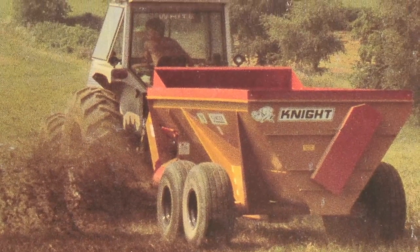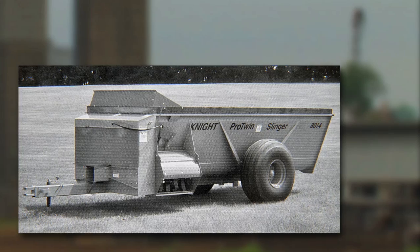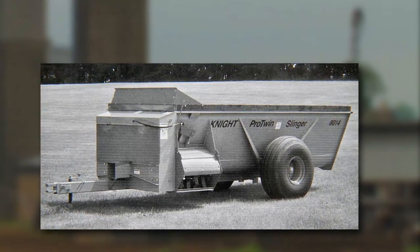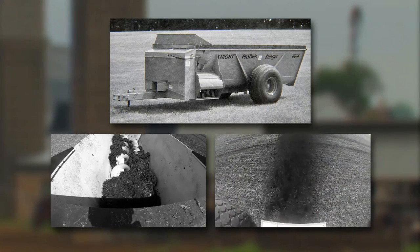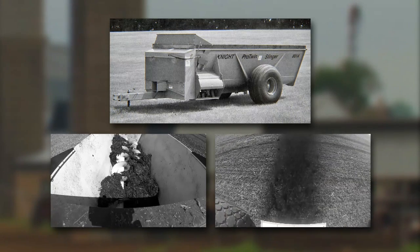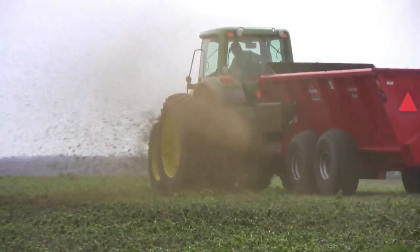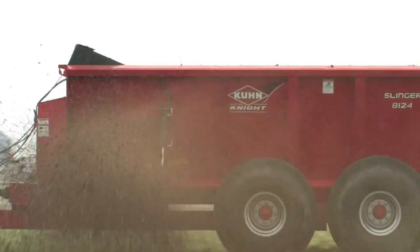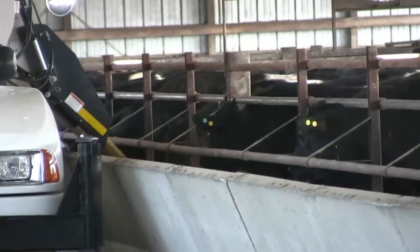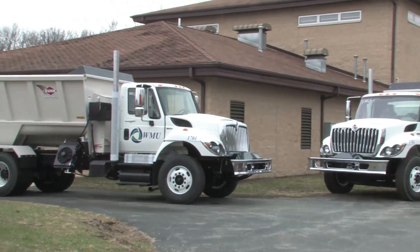Improving on the Slinger design, in 1993 the company revolutionized the industry with the introduction of the Pearl Twin Slinger. This innovative two-auger design eliminated material bridging problems and ensured smooth, even delivery. The Pearl Twin Slinger effectively spread the widest range of wet or dry material of any spreader on the market, expanding usage to confined beef and poultry operations and even into industrial applications.